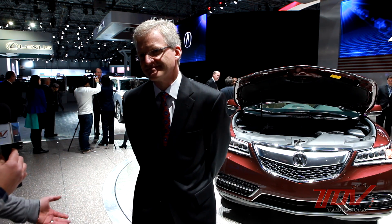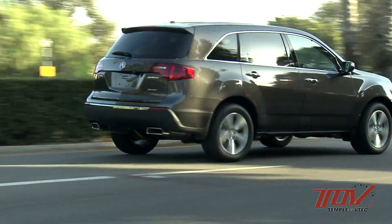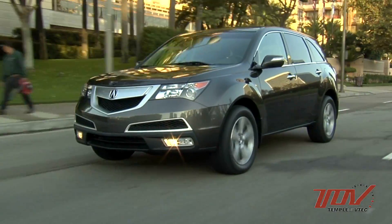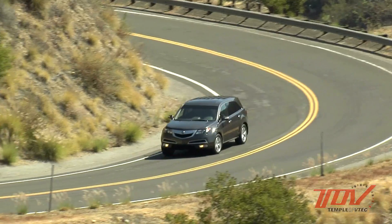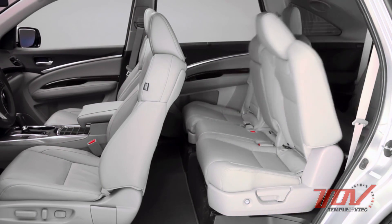The current generation MDX has been a fantastic vehicle for Acura — sold really well and very popular in the market. The starting point for the new car was driving dynamics. The four top aims for this new model were: taking driving dynamics to a new level, injecting more sophistication, extending family-friendly utility, and greatly improving fuel economy.